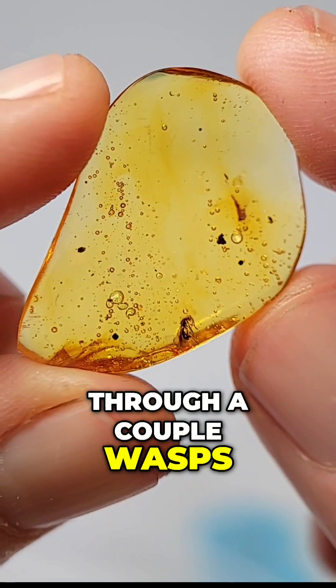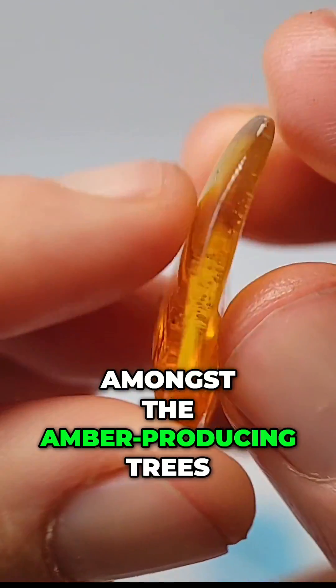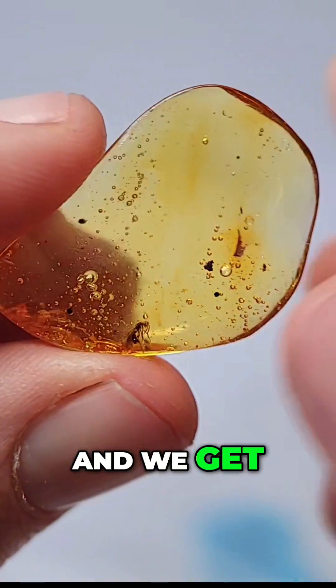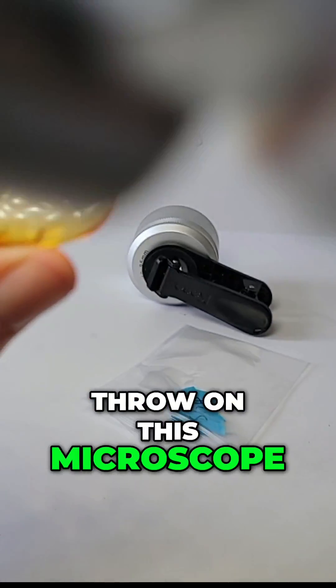So we're going to be looking through a couple wasps in Dominican Amber. Wasps lived amongst the amber-producing trees, so they are relatively abundantly trapped in amber, and we get some pretty good ones. We're gonna microscope this guy real quick right here and check it out a little closer.